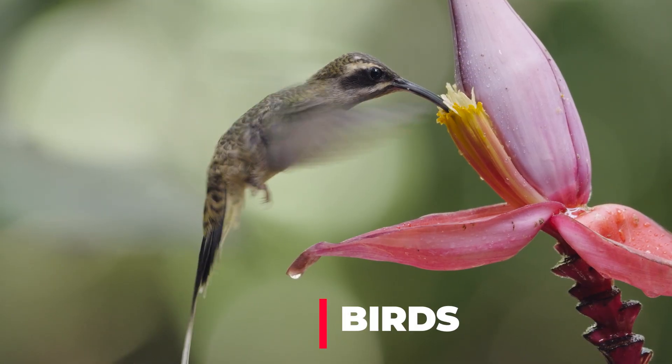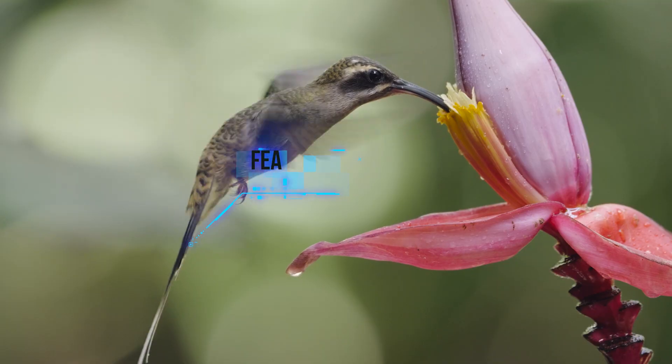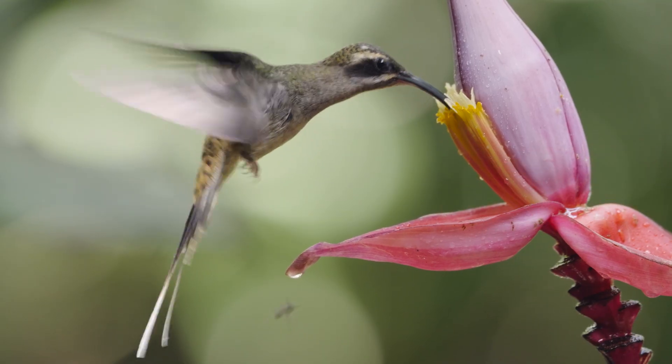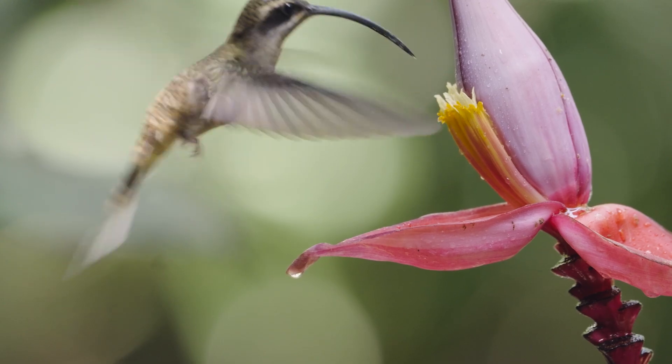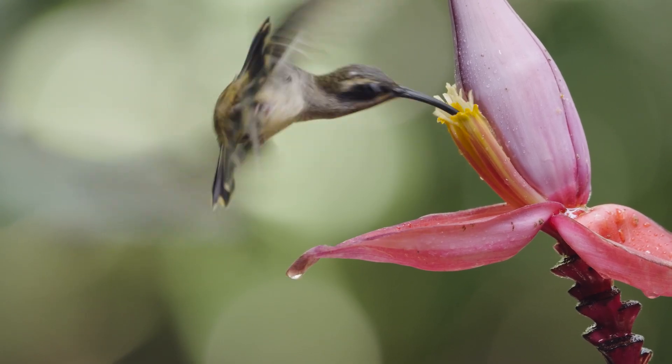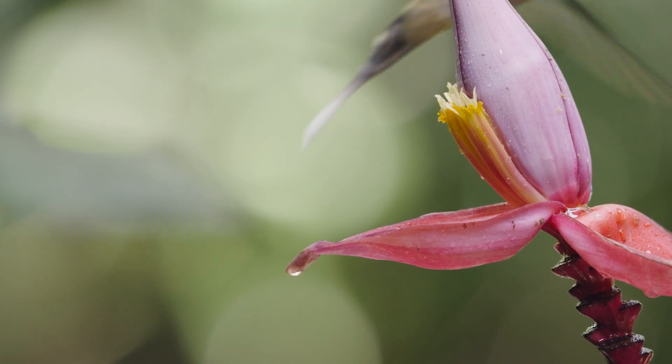Hummingbirds are birds, which means they have feathers, beaks, lay eggs, and of course they fly. They belong to the special bird family that's all about speed and sparkle.